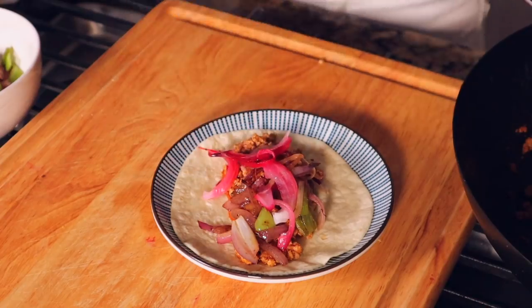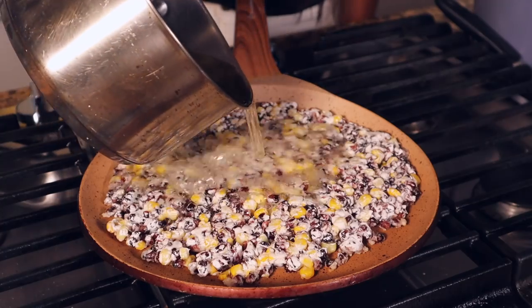Before we start making this dessert, thanks to my sponsor today, HelloFresh. I will show you what I made for my family today, and then the surprise black corn dessert for my husband.